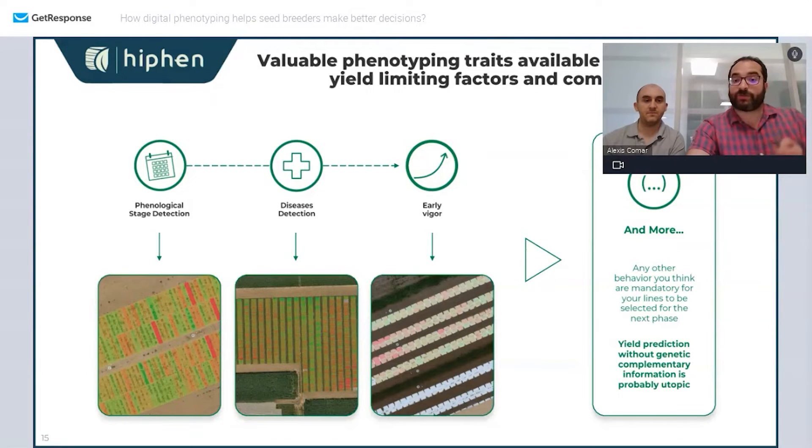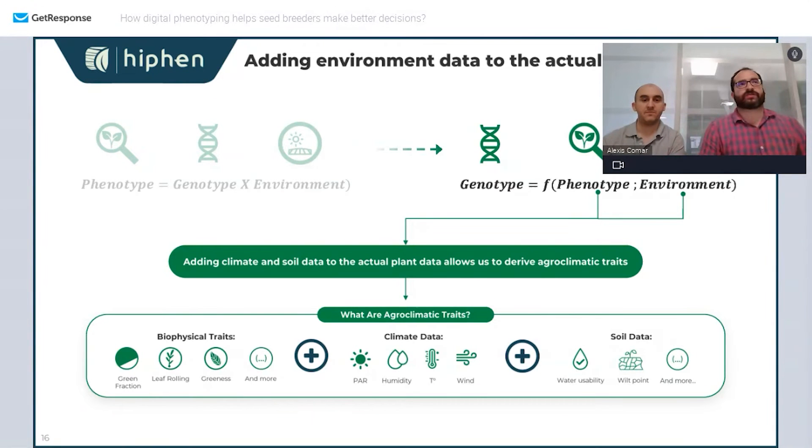Going further, you want to predict how cultivars will behave in different environments. There's a lot of academic research working with crop models, but it's not always directly actionable. We came up with the idea of agroclimatic traits, where we create intermediate traits between a complete crop model and basic traits. We combine the traits of a phenotype observed at one moment with weather data.